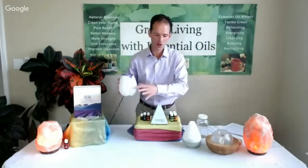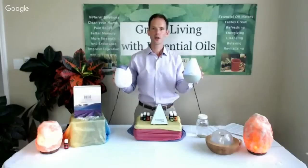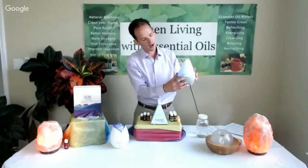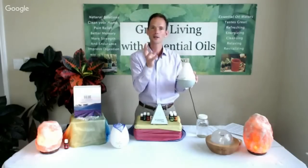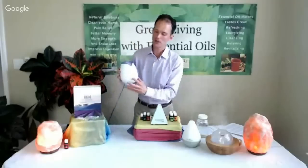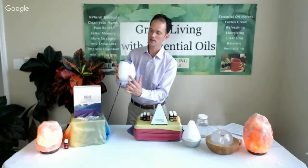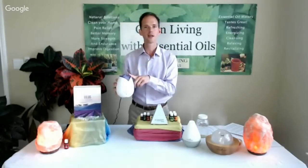When using the Home diffuser or Dewdrop in your bedroom: the first press turns it on. The second press on the Dewdrop turns the light off, but you still get all the oxygenating and brain-balancing benefits while you sleep. I recommend lavender and orange, cedarwood and lavender, or Stress Away at bedtime. For the Home diffuser, press once to turn it on, then hold the button to turn the light off — and you're set for a restful night.